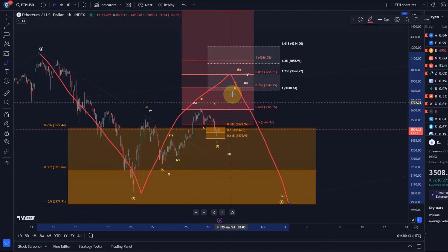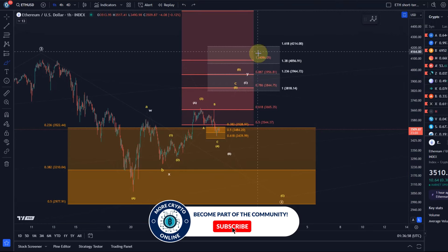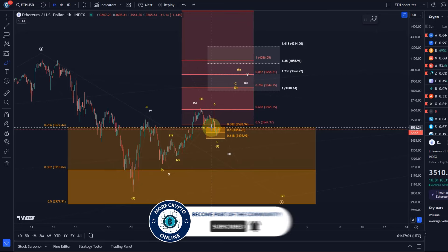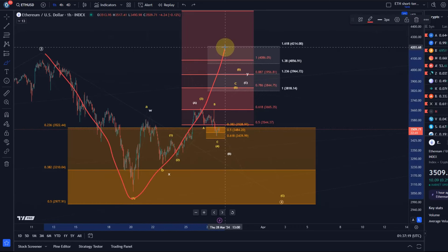I would still like to see in this B wave that my target area gets reached — the region between 3818 and 4214, possibly in the lower end, around 3.8k, 3.9k, or 4k. That would all be fine. The longer the B wave extends, the better for the overall scenario, because the higher the B wave goes — A wave down, B wave up — the more space the C wave has.